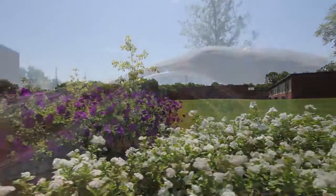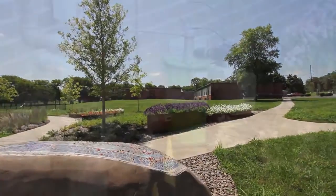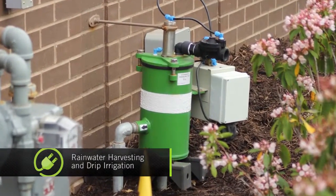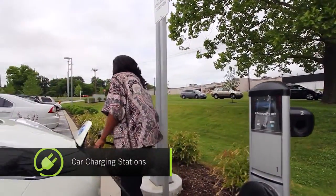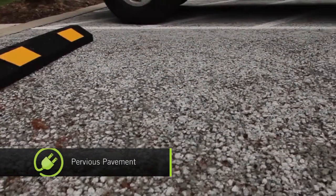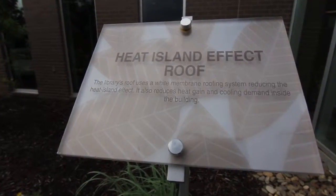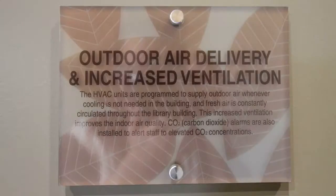We incorporated many environmentally responsible features, including rainwater harvesting and drip irrigation, electric car charging stations, ample bike parking, pervious pavement, and a solar-ready roof. Around the library, patrons will find LEED plaques that explain the eco-friendly efforts used throughout the building.